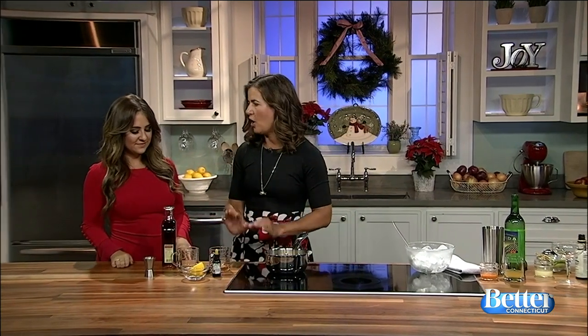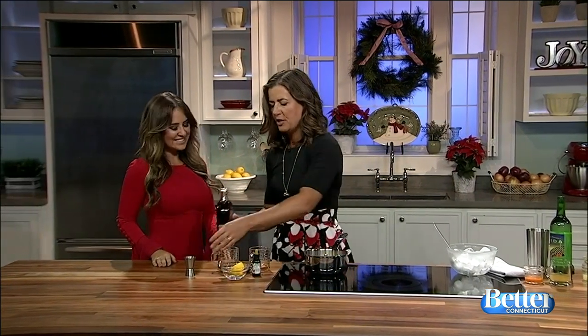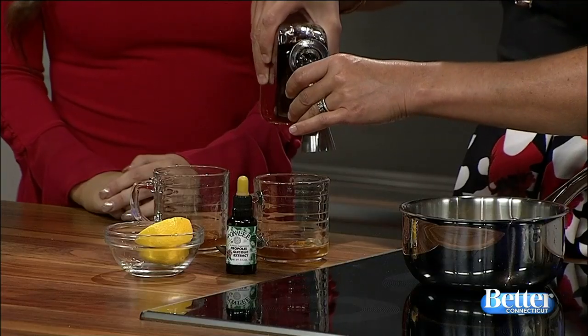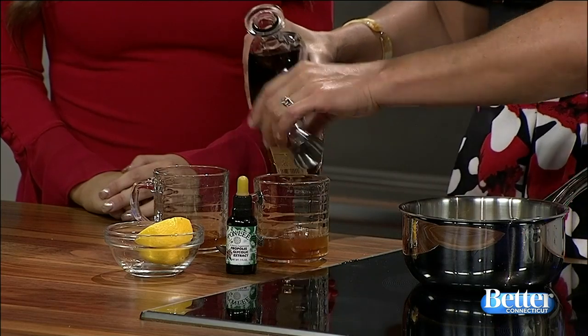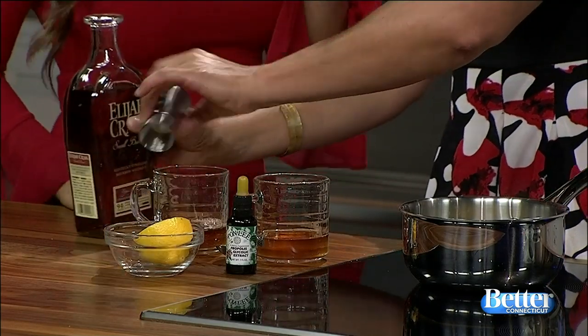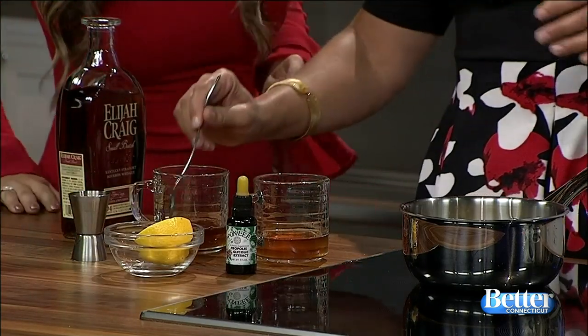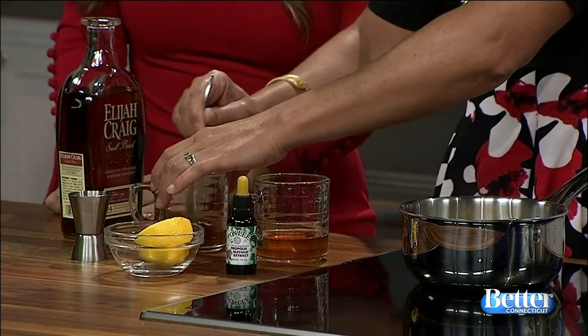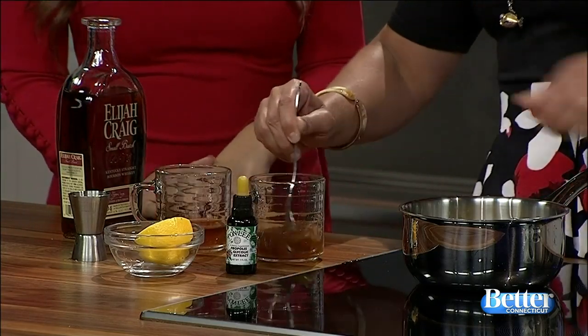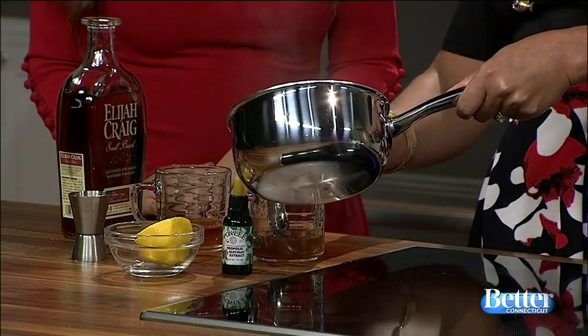When you do a special cocktail, it just makes any occasion feel more special — it's more festive. So for the December issue of Eating Well, we decided to feature cocktails with specialty ingredients. So this is a take on a hot toddy. It's called a Winter Warmer, and I have honey in the bottom of my glass. I'm adding bourbon — making a little splash there. That's okay.